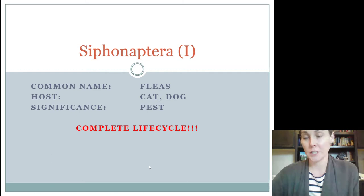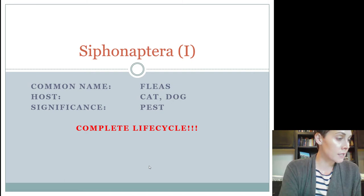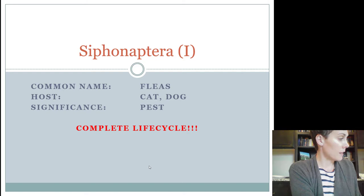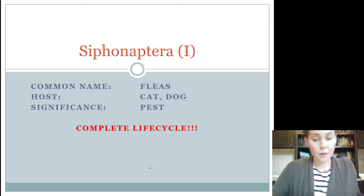Then we have Siphonaptera, and Siphonaptera are fleas, and most of you are going to already know what fleas look like. The host for the contest is a dog or a cat. There are many different species of fleas, and those species are usually host specific, but for the contest all we need you to know is that they're found on dogs or cats. They are, of course, considered a pest.